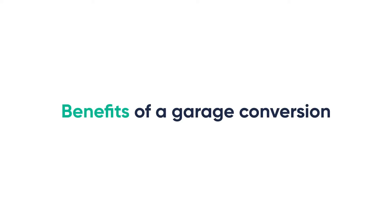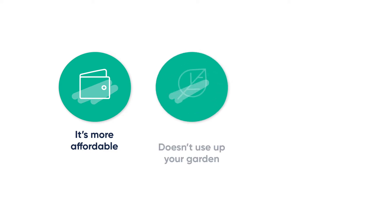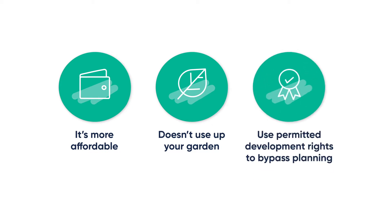The first thing you should do before parting with any of your cash is properly assess whether or not this is the best way to expand your home. Garage conversions have loads of benefits. Number one, they are easier on the old bank account as they won't require too much building work — instead, the work can change up the existing structure. Number two, they won't take up any of your lovely garden space, unlike a rear extension. And number three, some properties can also use permitted development rights to avoid the need for a full planning application, which is more subjective.